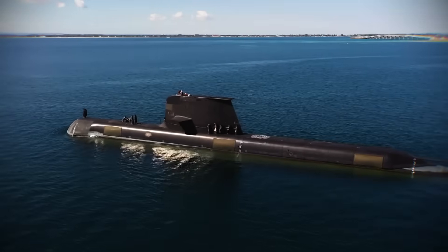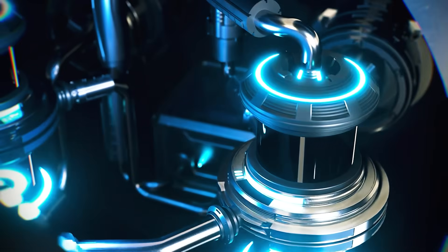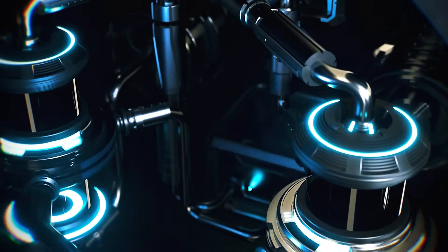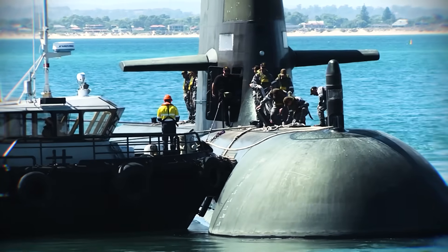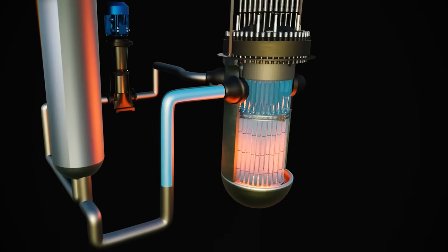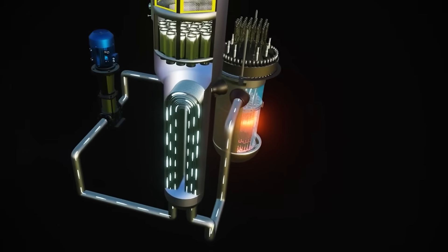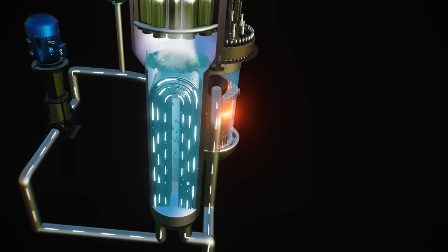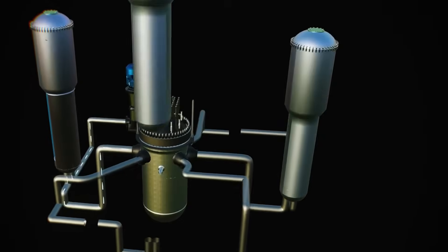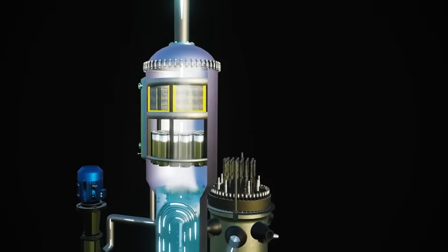Safety is paramount with nuclear power. These reactors are built with multiple layers of protection, a concept called defense in depth. This means there are many backup systems and physical barriers to prevent any release of radioactive material. There are four main barriers: the fuel, the strong all-welded primary system that holds the reactor's cooling water, the thick reactor compartment, and finally the submarine's outer hull. These systems are so effective that crew members actually receive less radiation exposure than a person gets from natural background radiation at home.